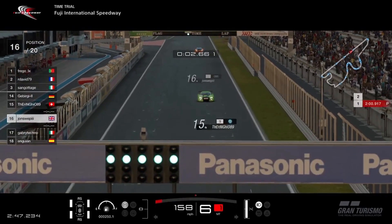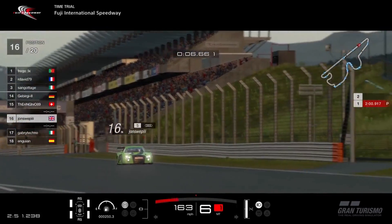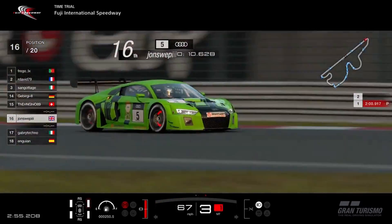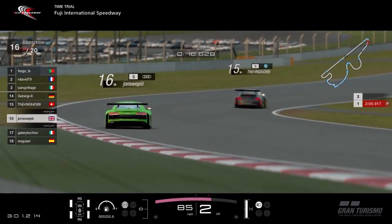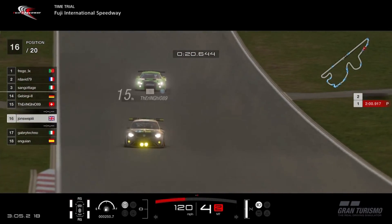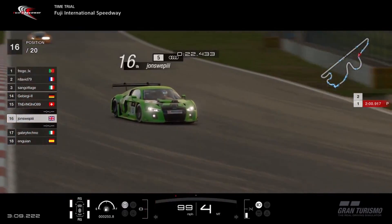We haven't set a time yet so that 16th position doesn't matter. Don't look at the times on the right of the board because for some reason they're not updating, so we're just going to look at the time as we cross the line. Around the first goal we're a bit closer to that guy in front than we'd really want to be, except maybe at the end of the lap coming down the final straight.